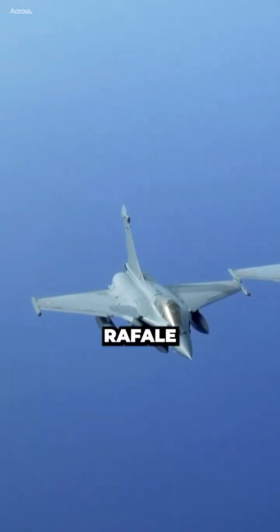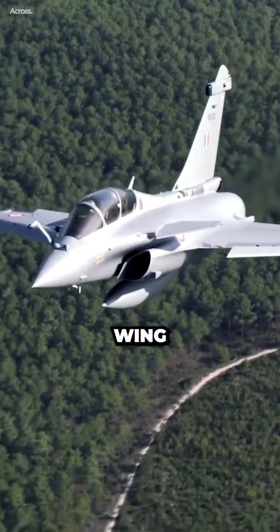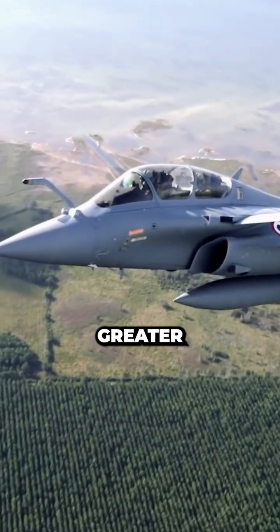For instance, the Dassault Rafale utilizes a Canard Delta configuration, which combines a Delta Wing with a slight forward wing for even greater agility.